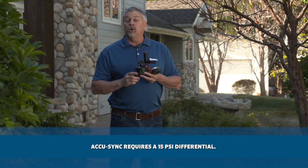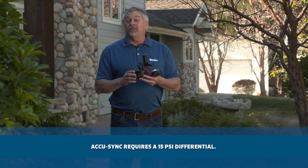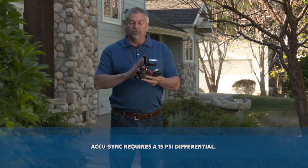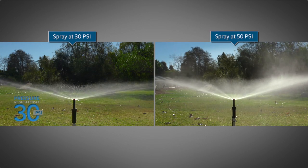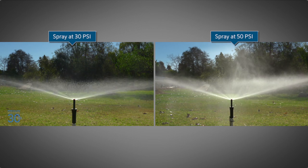Do remember, the AccuSync's require a 15 PSI differential. That means you need at least 15 more PSI coming in than your desired outgoing pressure to make it operate correctly. You can see the difference in the flow of the water at 30 PSI — you will be using much less water during the same 10-minute run time, avoiding runoff and water waste.